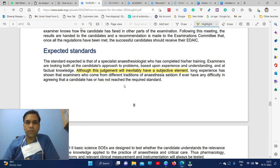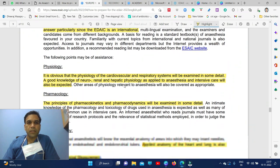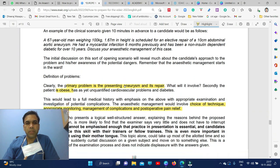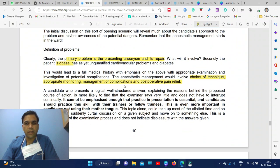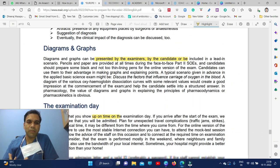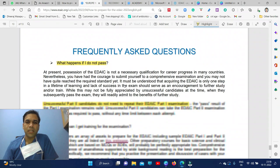At the end of part two they give you either pass or fail. If you fail part two, you do not have to repeat part one — you can attempt part two again. In the viva section, examiners also show images — an X-ray, ECG, diagram, graph, statistical graph, or oxyhemoglobin dissociation curve can be shown. That covers the exam pattern for both parts.